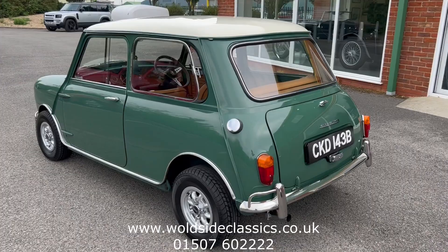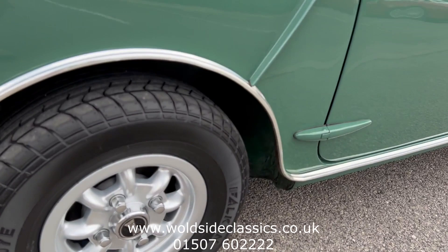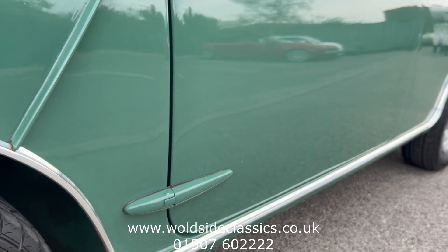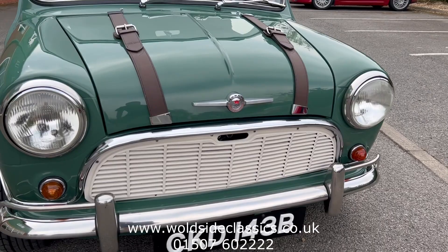Bodywork is very nice, paintwork is very nice, there's no rust on it. As I say, it's an older restoration but it's stood the test of time very well and it drives superb. So there are the Mini Light lookalike wheels — we've got little spacers in there so it sits quite nicely and sits well on the road. We have got some original wheels if you want to put things back to standard.